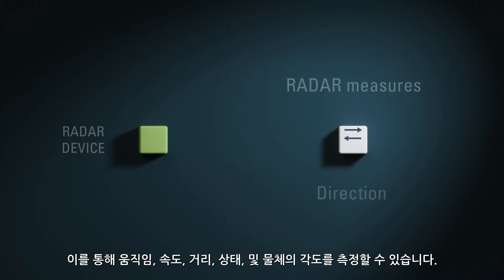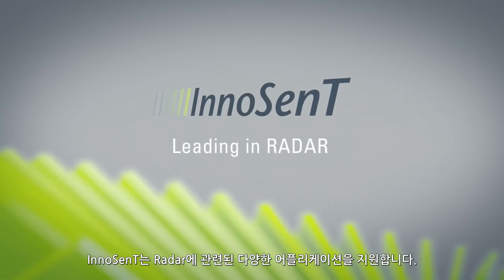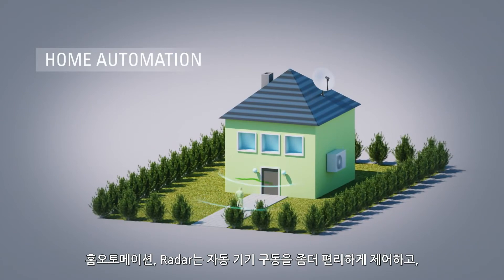velocity, direction, presence, distance and angle of an object. We offer you a wide range of solutions for a vast range of applications. Let's start with home automation.